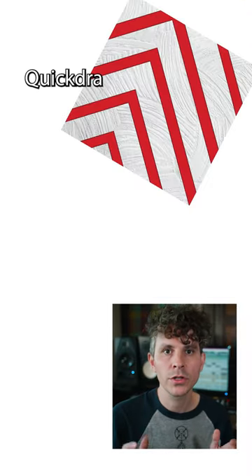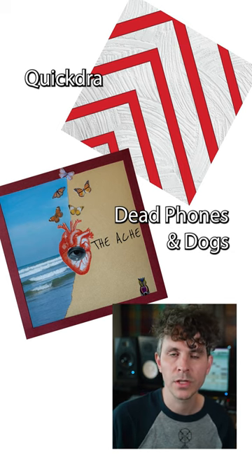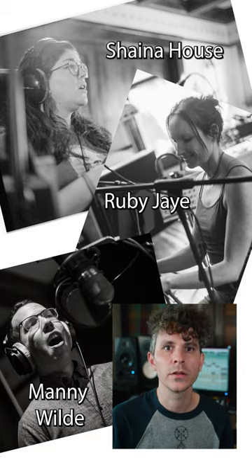You can hear this mic used on recent recordings made at Peak by artists Quictra, Dead Phones, and Dogs. There are also upcoming releases featuring this mic by Shana House, Ruby Jay, and Manny Wilde.